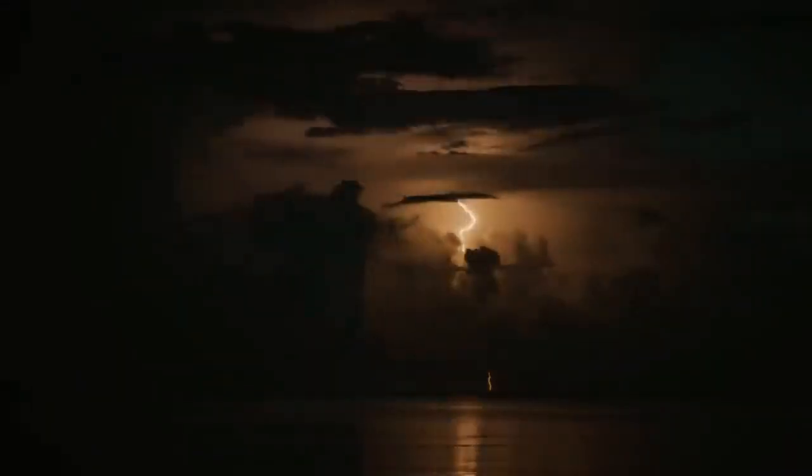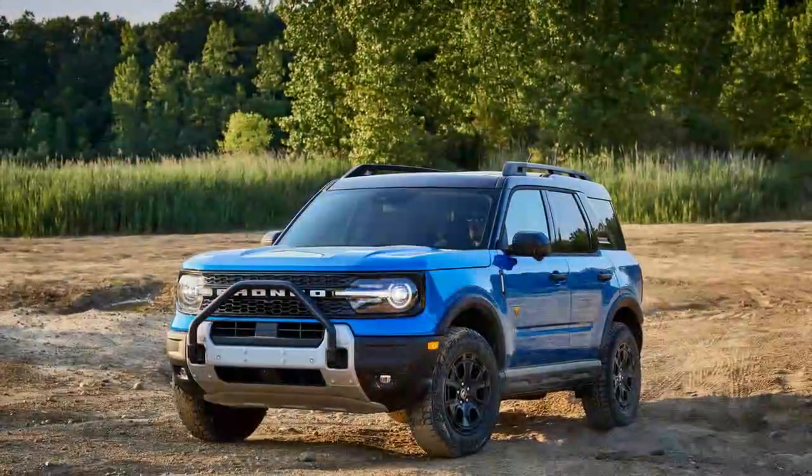The Bronco Sport Sasquatch comes with seven drive modes: normal, eco, sport, slippery, off-road, rally, and rock crawl. During our brief drive, we primarily used off-road mode with brief tests of rock crawl and rally.